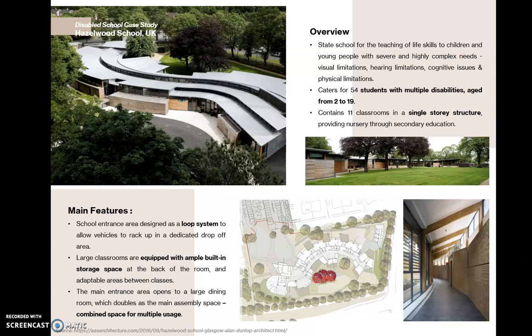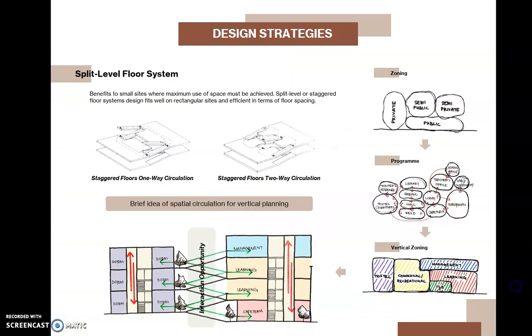One case study I examined is a disabled school where the focus was on moving functions to single-storey structures, combining spaces for multiple usage, and equipping large classrooms with ample built-in storage. For design strategies, the first strategy is split-level floor systems. By having split-level floors, the vertical height difference between floors is reduced, hence the ramp length is reduced as well, decreasing the distance traveled by physically disabled users.